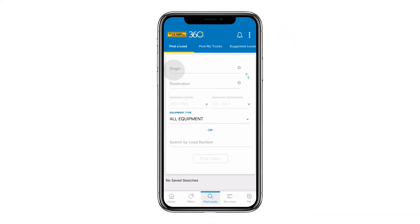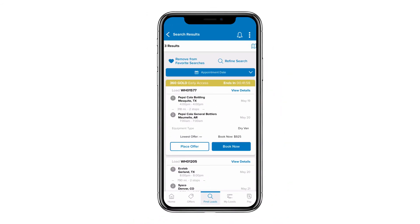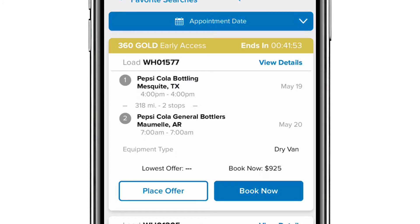Let's look at a few more features. As you search for things, those will be saved and you'll be able to quickly tap on any of those and find loads that you're looking for. Here you see the early access we mentioned earlier with 360 Gold — anytime a load gets posted inside of Carrier360 you'll have about two hours early access as a Gold member to see those loads, act on them, and make offers before anyone else does. If you're a Silver member you'll still get an hour of early access, and if you're a Standard member you'll have a countdown to let you know when the load becomes available.